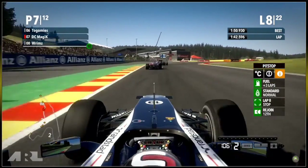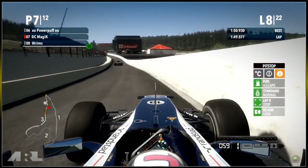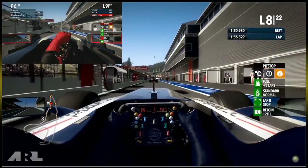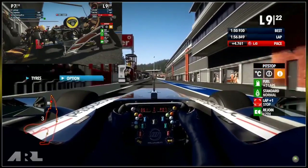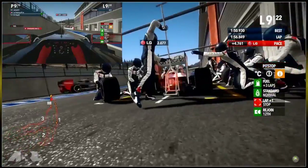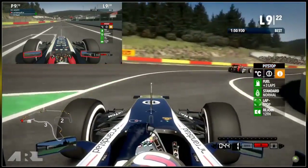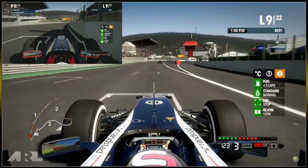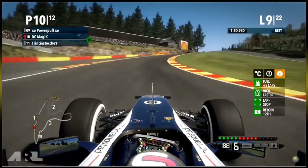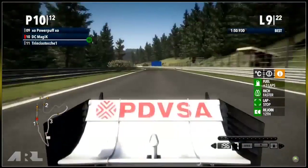Leobot loses the back end again out of the bus stop — struggling in traction zones — and loses the position again. DC Magic gets very close to the pit wall and follows Powerpuff into the pits, both going onto option tyres. We've got a nice split screen as Powerpuff comes into his pit box and DC goes further down to his Williams. Neither had repairs needed, so no big time loss expected. Powerpuff still comes out ahead of DC and with the same tyres and similar pace, DC would need DRS to make a pass.